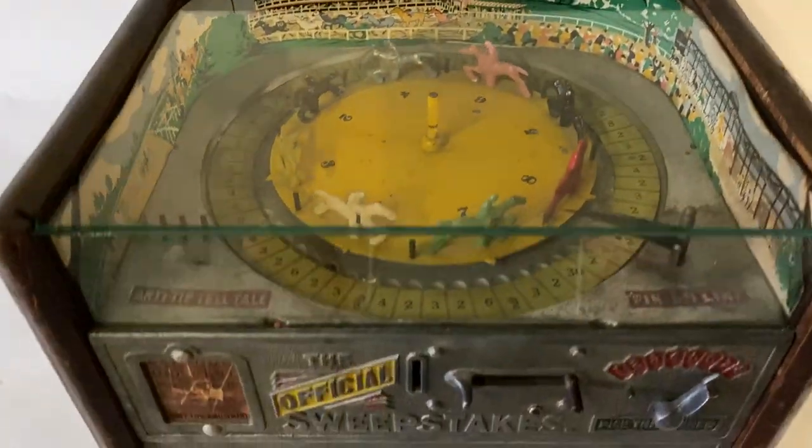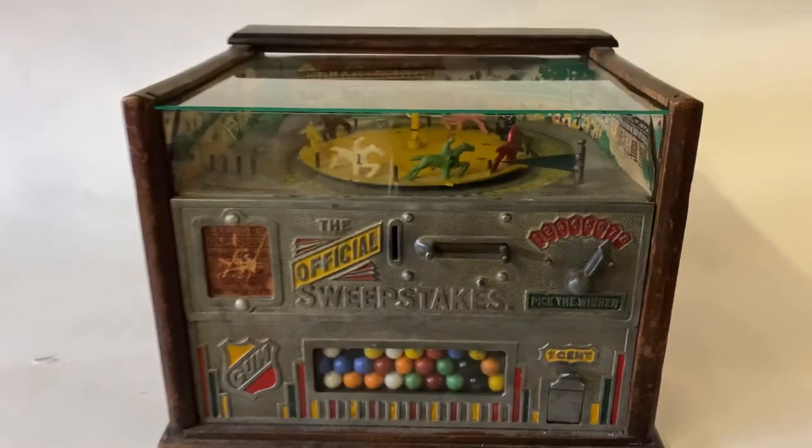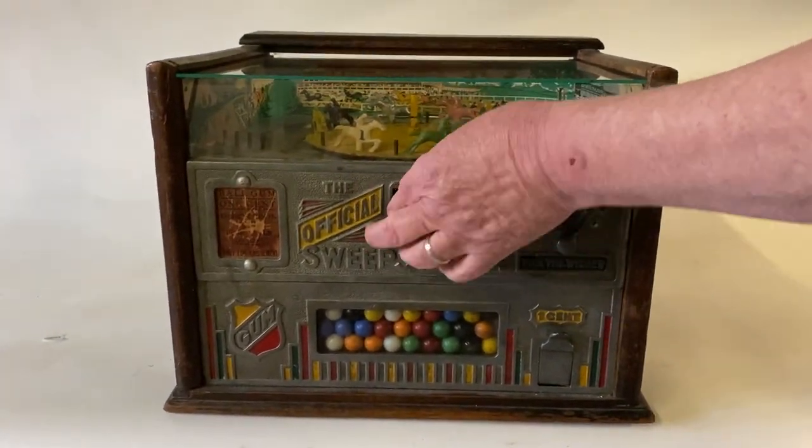The lock on the back side is no longer present — it has been removed at some point, but could be easily replaced.